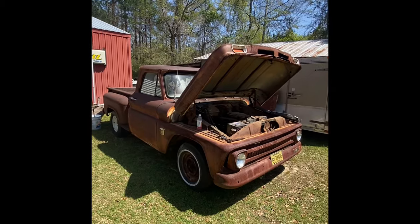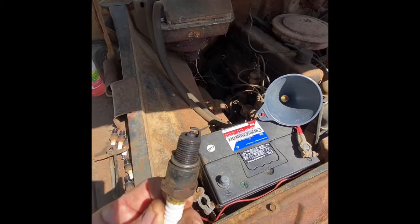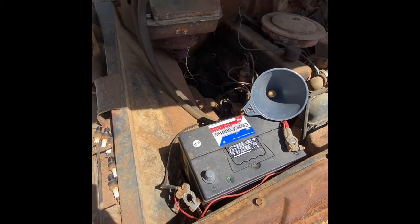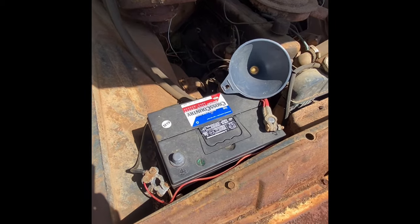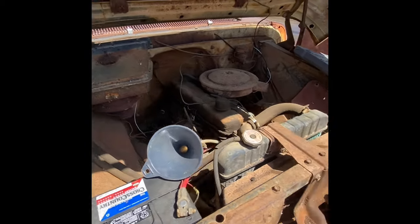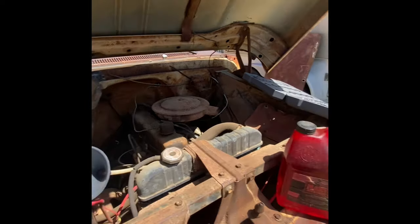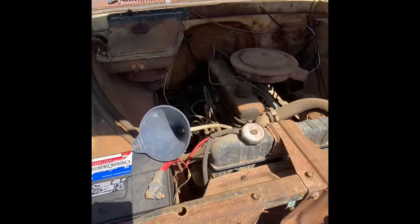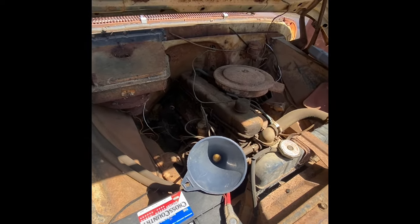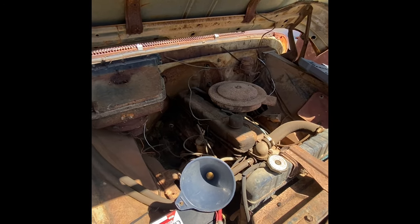Y'all hang with us, let's see what we can get done. We got the spark plugs out — they actually don't look that bad. They're not really fouled up for what they are and how long the truck's been sitting. We're gonna clean them up and try to stick them back in later. We're gonna poke a little Marvel Mystery Oil in these cylinders. I forgot my tripod so I can't film and do it today, but we'll check back in a little bit.